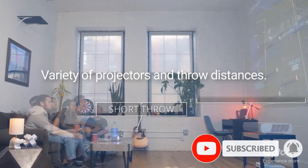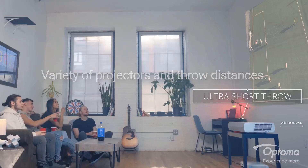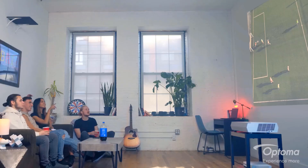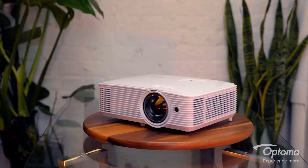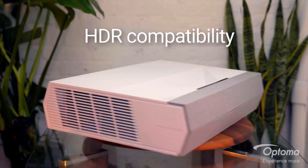The Optoma EH412 has a lot of similarities with the popular Optoma HD39 HDR. The only difference is that the Optoma HD39 HDR has a lower lumens rating of 4,000 lumens, making it a cheaper alternative if you don't mind the brightness difference.